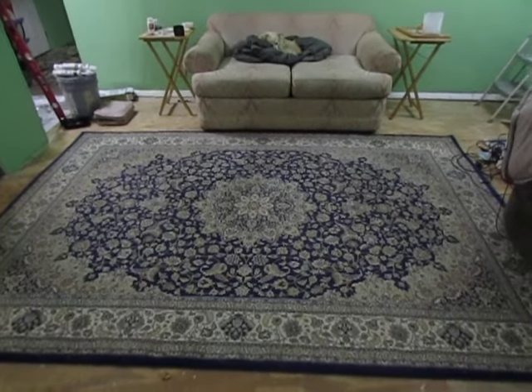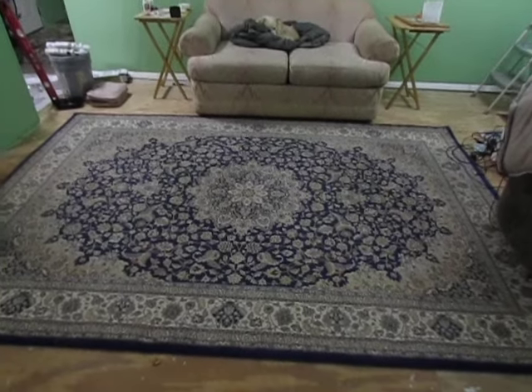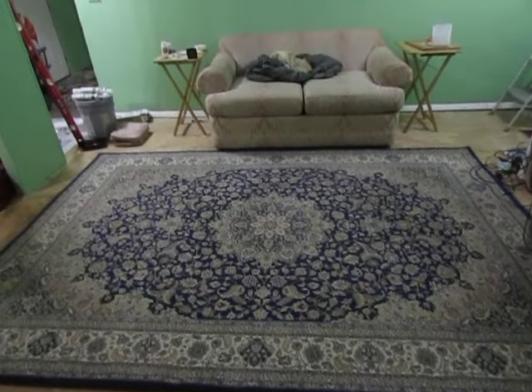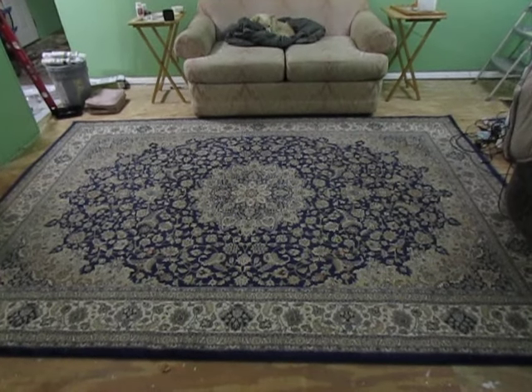Hi guys. I know that you're just waiting with bated breath to see how Hambone's Doomsday trailer is coming along and how my Craigslist and whatnot is going.